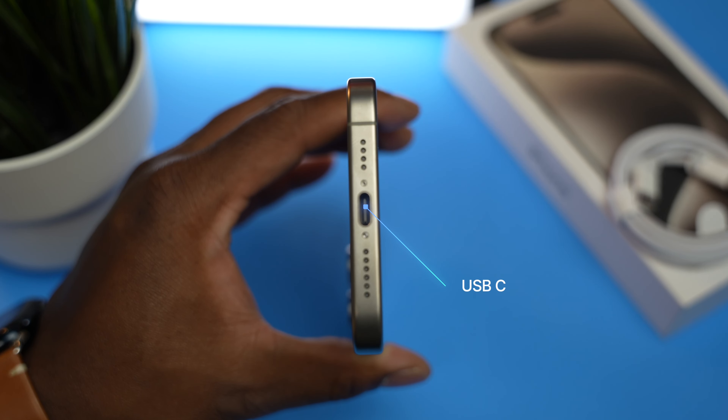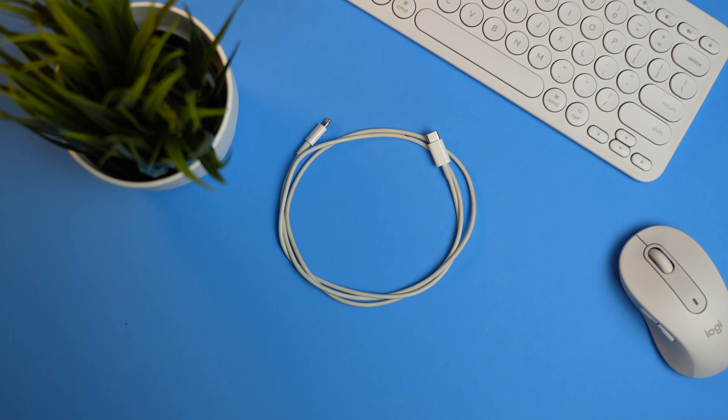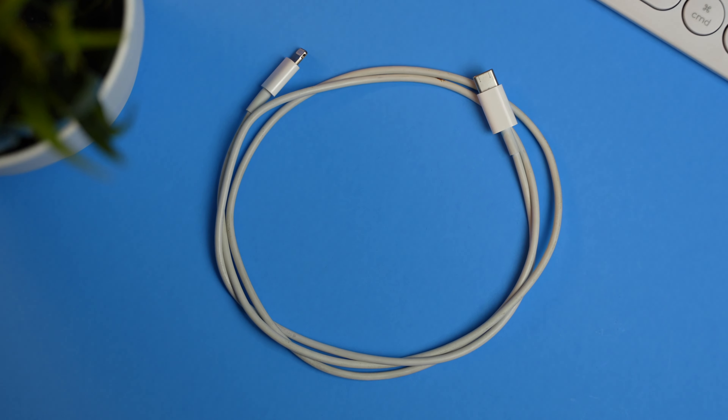Personally, I was hoping that the action button would resemble the one off of the Apple Watch Ultra, as I believe it would have looked really nice on the iPhone. Another notable addition is the USB-C port, which not only improves transfer speeds with the proper USB cable, but it opens up the iPhone to a wider range of accessories as well. Soon, the days of asking for an iPhone charger will be behind us.